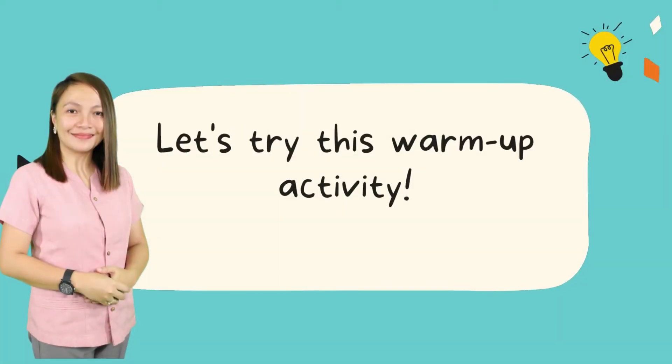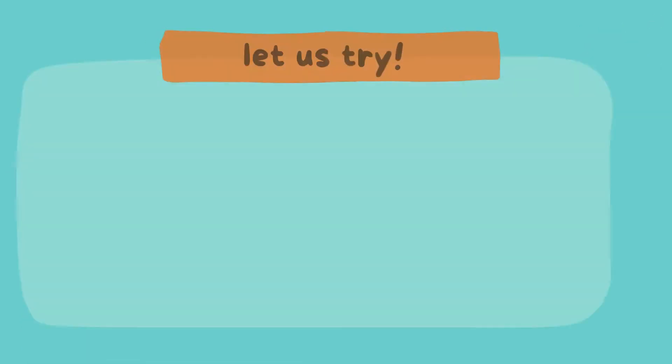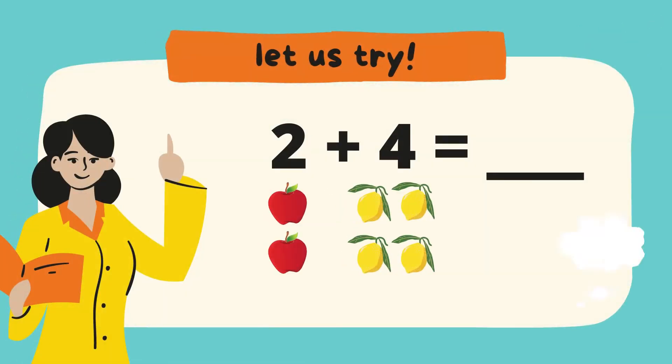Now let's try this warm-up activity. 2 plus 4 equals... Now let's count the figures. 1, 2 — 2 apples. 1, 2, 3, 4 — 4 lemons.